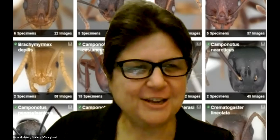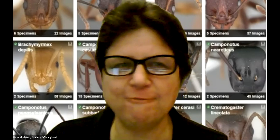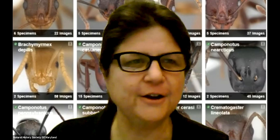All right, Dr. Lapula, thank you so much for coming and sharing your knowledge and expertise with us here at the Natural History Society of Maryland this evening, talking about farmer ants and mealybugs and honeydew, which is not a melon.